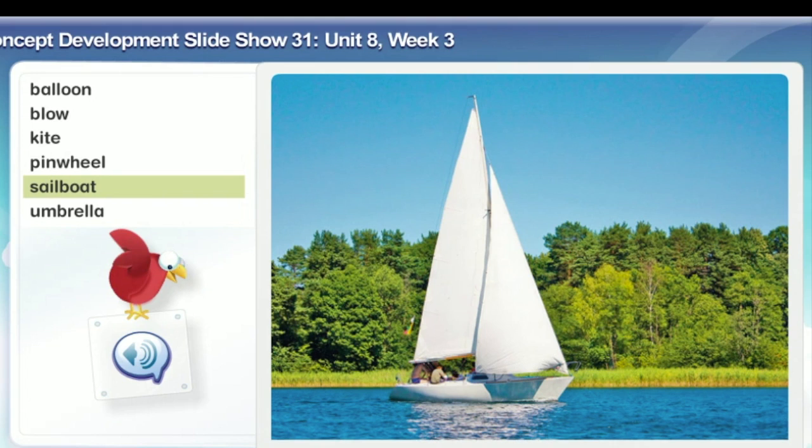Sailboat. A sailboat is a boat that moves when the wind pushes on its sails. This is a sailboat on the water. Look at the big white sails that will catch the wind and make the boat move.